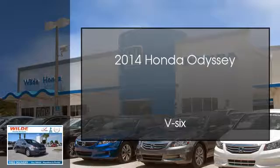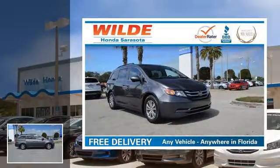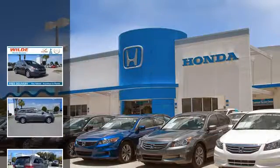This is a 2014 Honda Odyssey. This minivan has an automatic transmission and a V6.